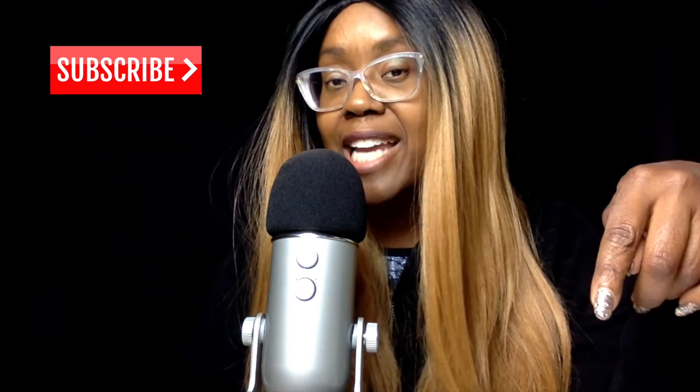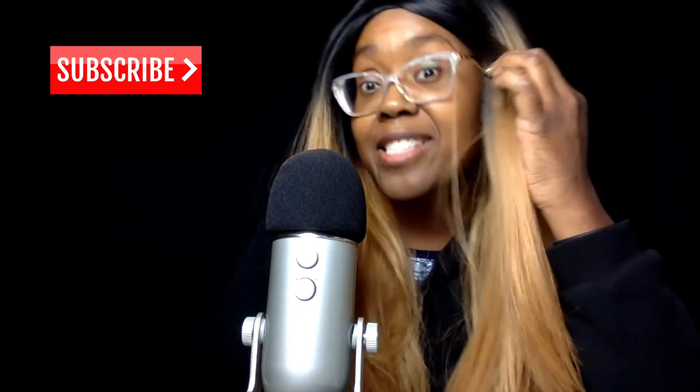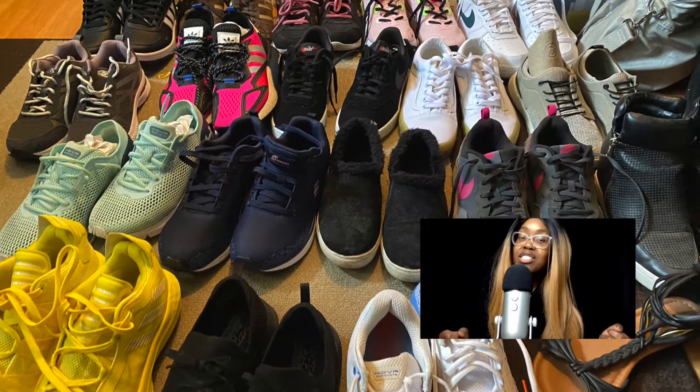Welcome to my channel. On this channel I do how-to videos and style videos and I publish them every other week, so if you like this channel don't forget to hit the subscribe button and leave me a comment. On this video I'm actually going to be showing my sneaker collection so far.